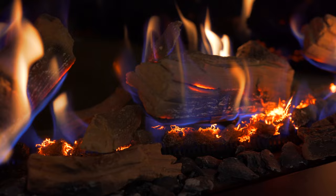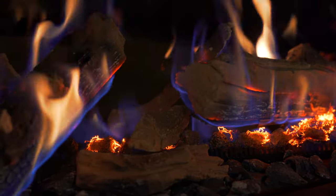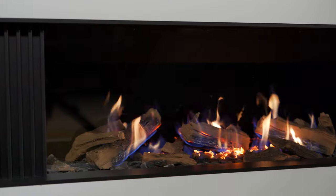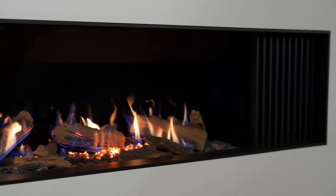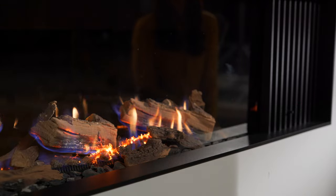Coupled with intricately detailed and decorated ceramic logs, this fire really delivers, and its performance is mesmerising. The Wildfire Ravel media wall is clean burning, efficient and easy to operate. A simple and discreet slide lever provides all the control at your fingertips.